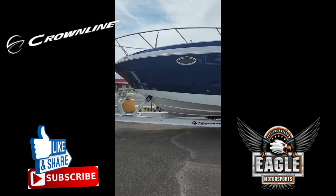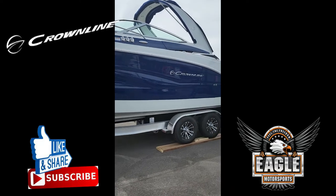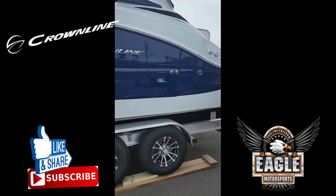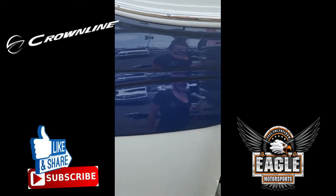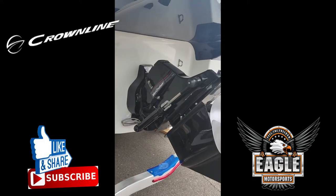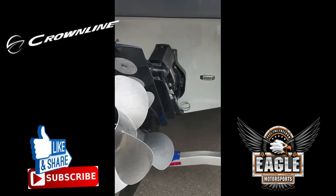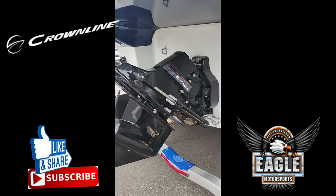This beautiful 2022 Crownline 264 CR sits on a tandem axle trailer by Redline, beautiful amethyst color, and it's powered by a 350 horsepower MerCruiser Bravo 3 twin blades. It is a Catalyst, which meets EPA regulation and is California certified.